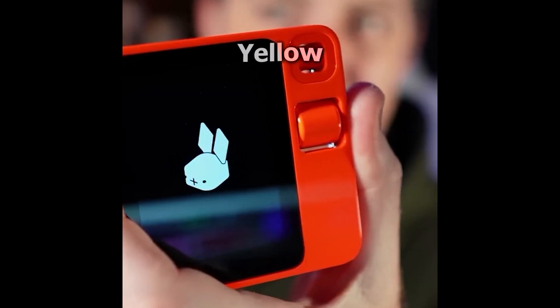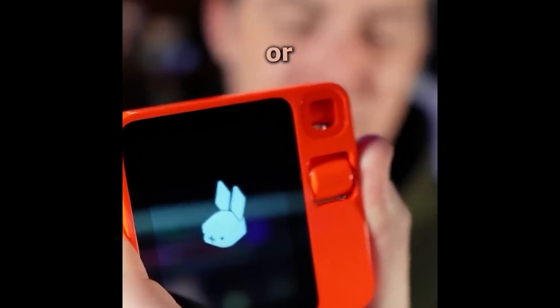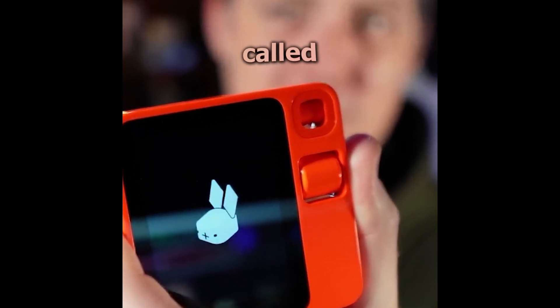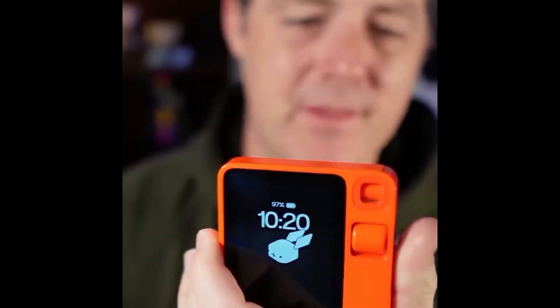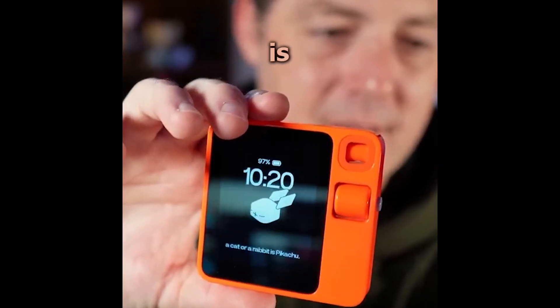What's that yellow famous Pokémon that kind of looks like a cat or a rabbit? What's that one called again? The famous yellow Pokémon that resembles a cat or a rabbit is Pikachu.